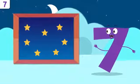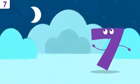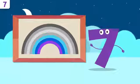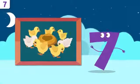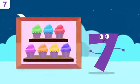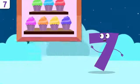Let's look at some examples. Look at the sky — how many stars can you count? One, two, three, four, five, six, and seven — there are seven stars in the sky! Do you know how many colors there are in a rainbow? One, two, three, four, five, six, and seven — there are seven colors! How many baby chickens are there? One, two, three, four, five, six, and seven — there are seven baby chickens! How many cupcakes are there? One, two, three, four, five, six, and seven — there are seven cupcakes! Way to go, friends!